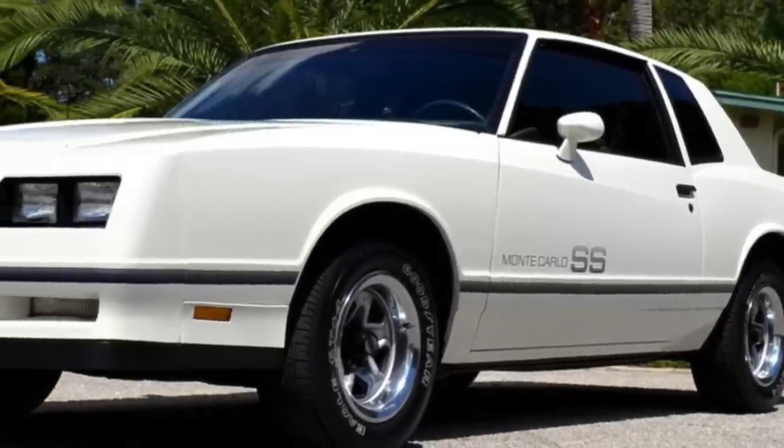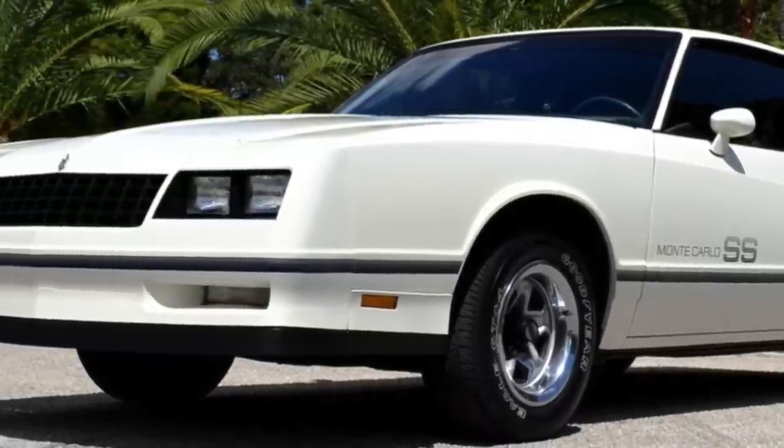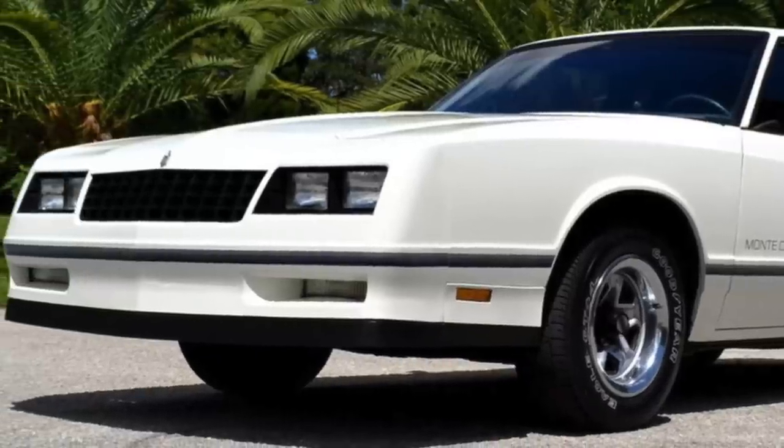The Monte Carlo SS started production only available in a white exterior color. By the next model year, more colors were offered.